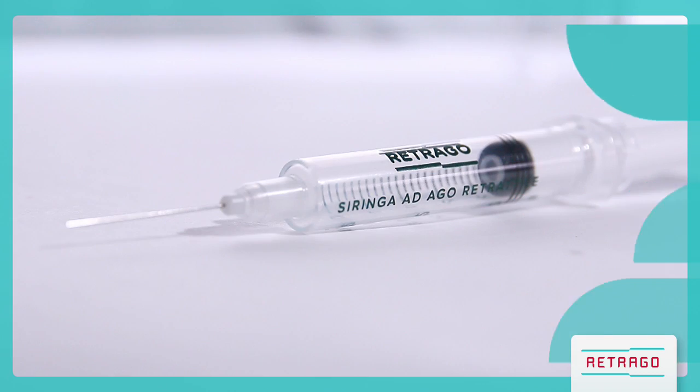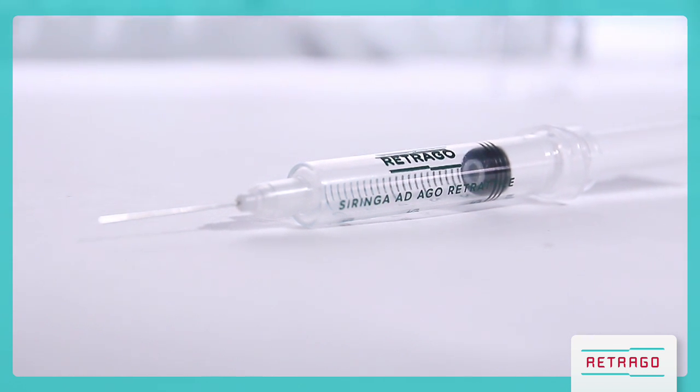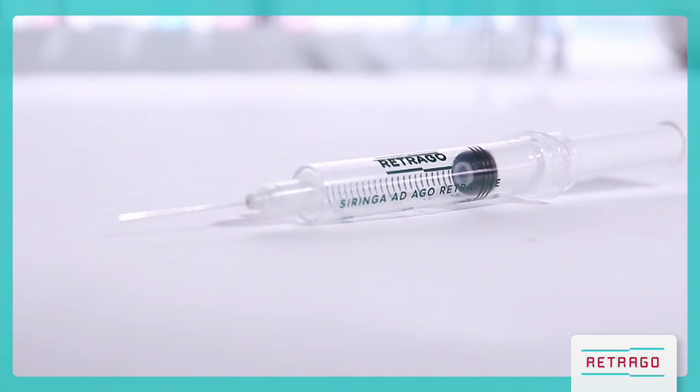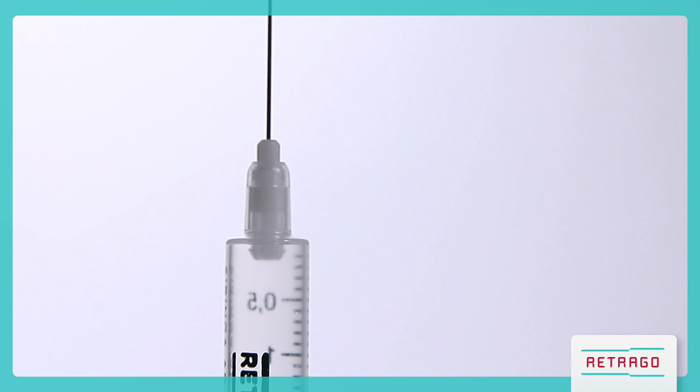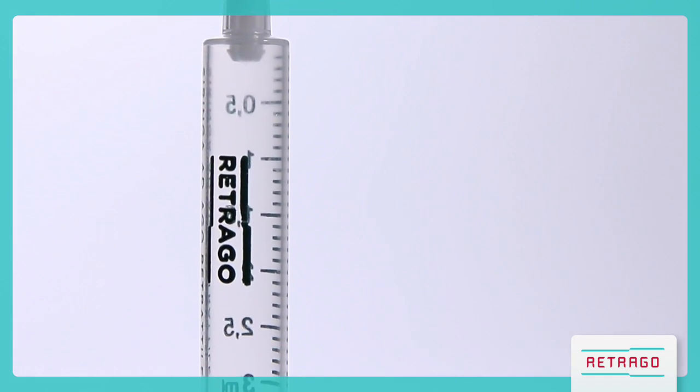Retrago is the auto-retractable safety syringe with a sharp injury protection feature and a reuse prevention feature, which fully complies with the requirements of the community directive and is in line with the 2015 WHO injection safety guidelines.